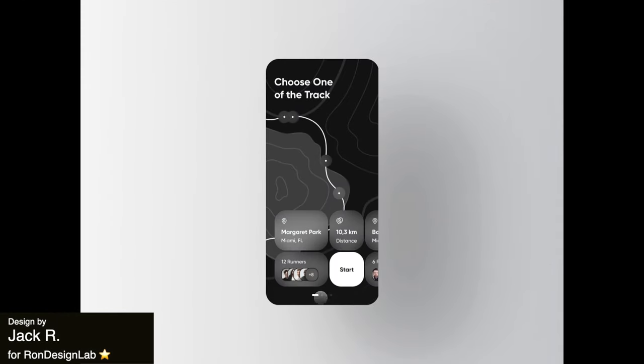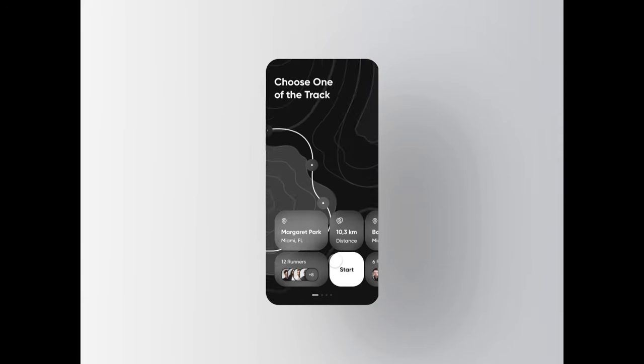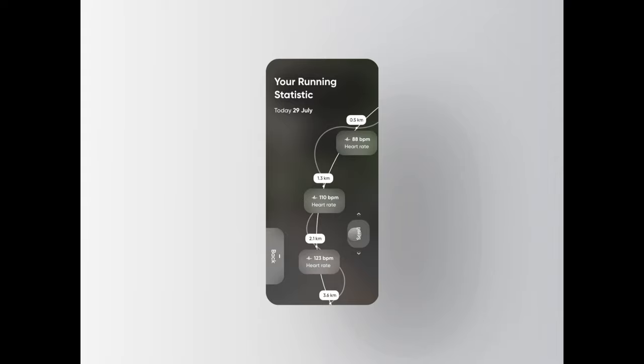Now this is a fitness app running tracker that has a super clean and intuitive layout. The unique circular scroll through allows the user to relive their running path through their statistics. We love how this is a really thoughtful incorporation of data visualization in the app.